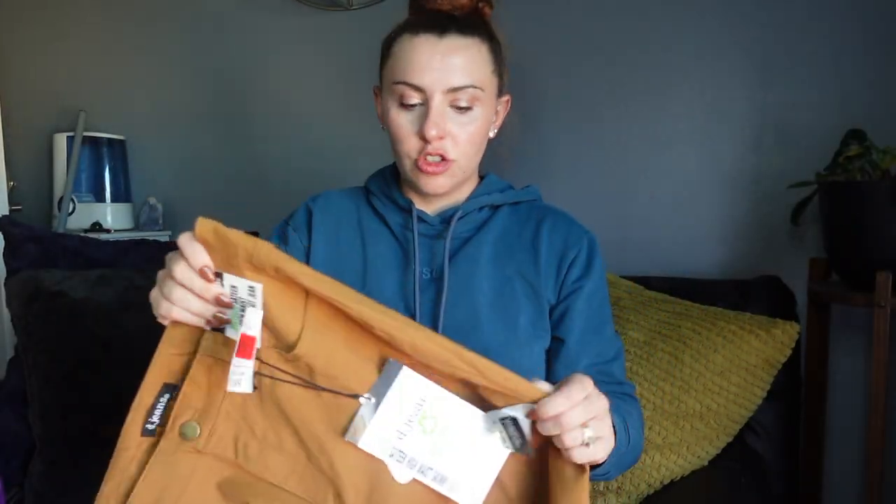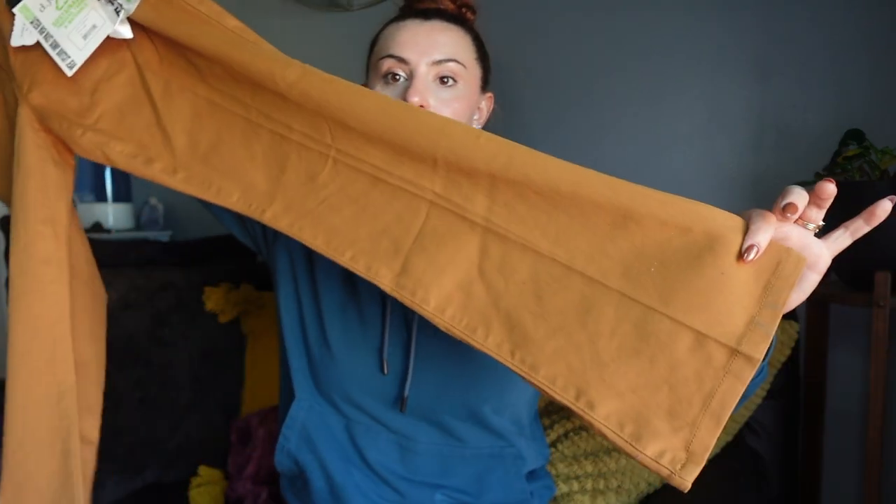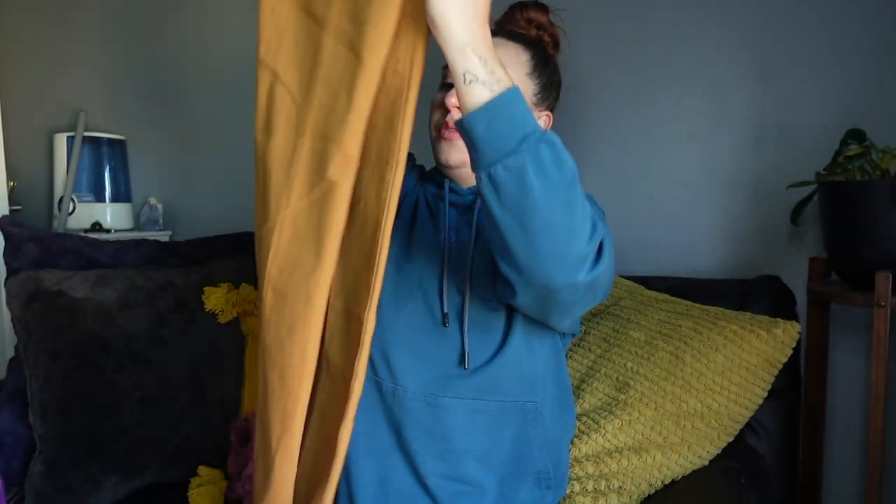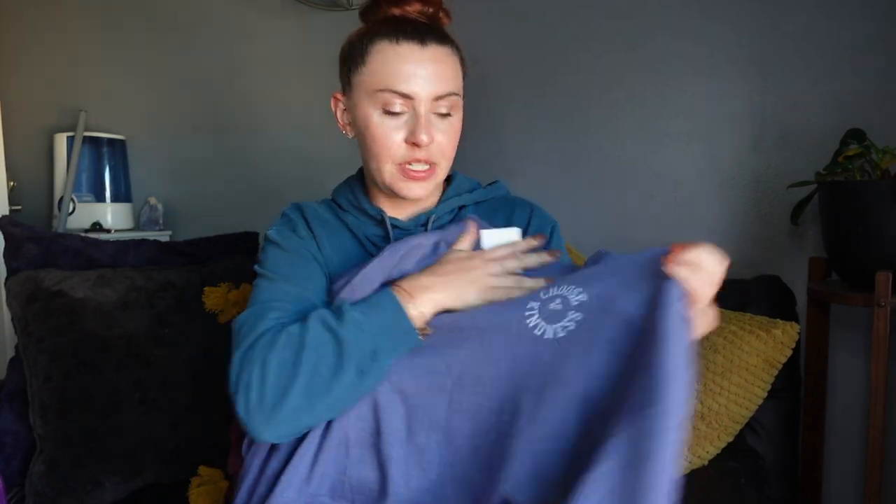We're home! First thing at Burlington I picked up these DL1961 jeans — highway skinny bootcut jeans in a brownish-orange color. These are the ones I didn't try on so I hope they fit, but they have that little bootcut opening at the bottom and they were a really good deal at about $12. The other thing I got at Burlington was this American Eagle crew neck pullover sweatshirt that says 'Choose Kindness' with a cute little flower on it. I like American Eagle because it fits my body well.